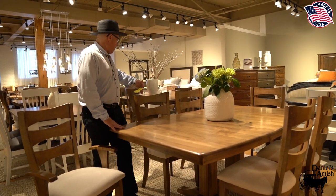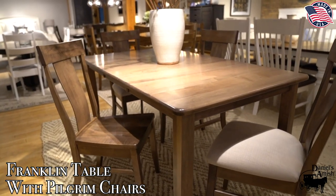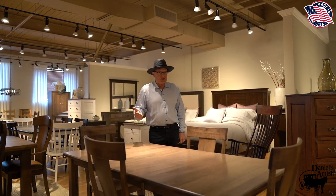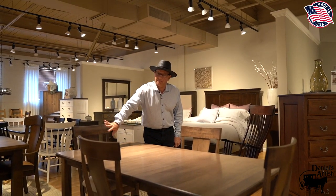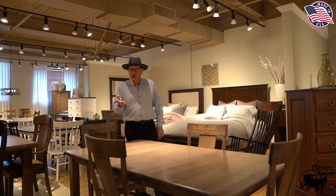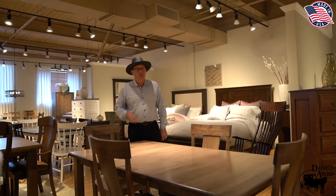Now we're going to go over to the Franklin table — a huge success for our company, because we're getting very simple. I can offer this in three species of wood, in three leg styles, with three chairs — Revere, Pilgrim, and Hanover — all at the same price. That's simplicity at its best. You're looking at it in driftwood, but oak, maple, cherry — same price, three sizes, three legs, three species of wood.